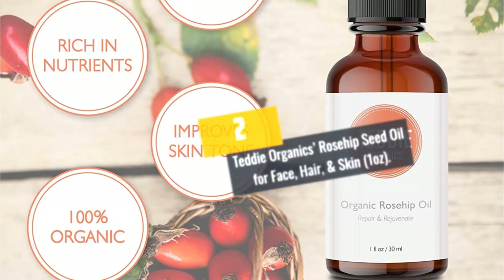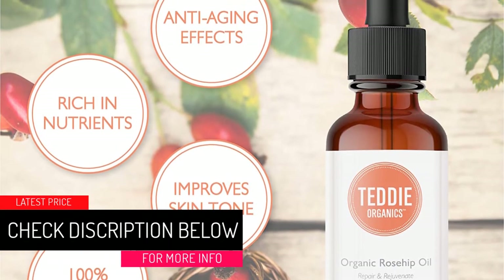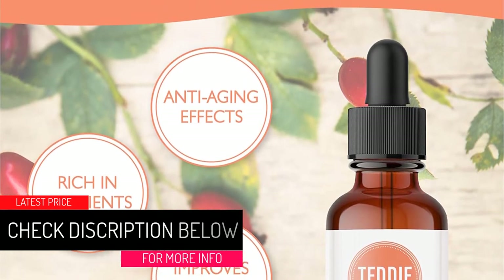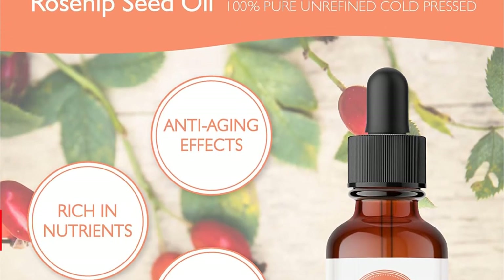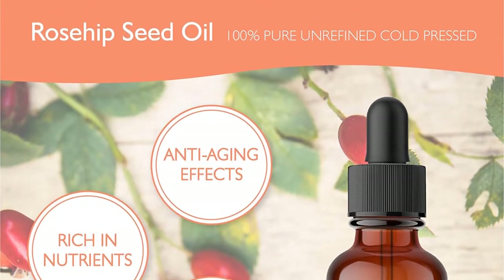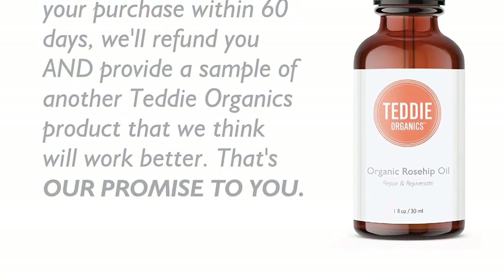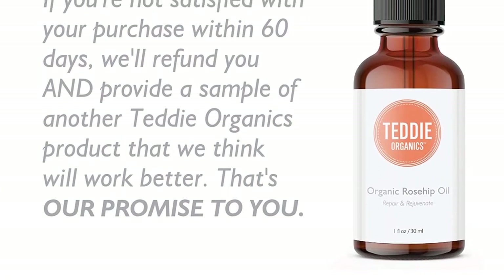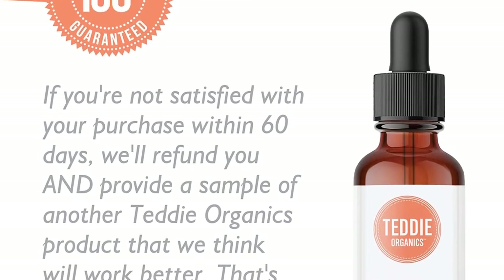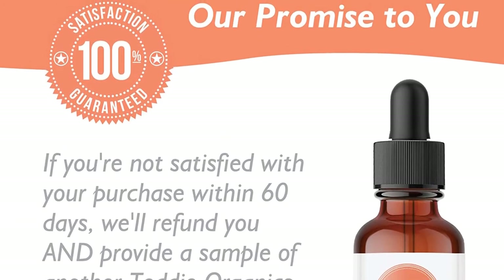At number 2: Teddy Organic's Rosehip Seed Oil for Face, Hair, and Skin, 1 Ounce. Ancient Use: Right at the highest peaks of Southern Chile, the Mapuche Indians have been enjoying the benefits of rosehip oil for many centuries. Now the secret of this amber oil's great benefits is out. They have been protecting their skins from premature aging caused by their region's harsh weather, as well as healing scars, soothing burns, treating rashes, and evening out stretch marks caused by pregnancy.